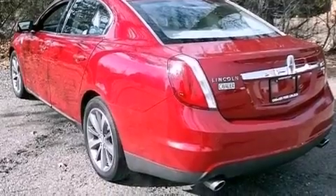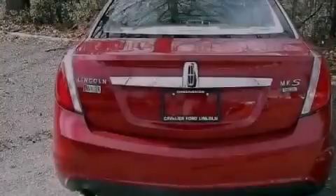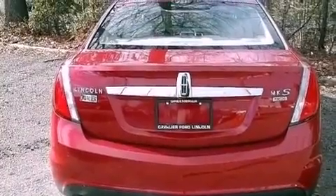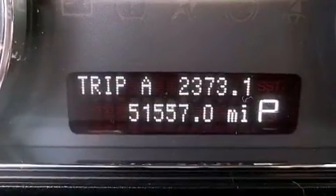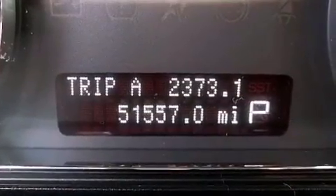Its top features include heated front seats, a low-tire pressure indicator, high-intensity discharge headlights, commercial-free satellite radio, aluminum wheels, and traction control and stability control systems.